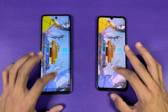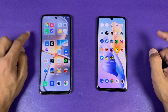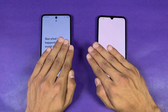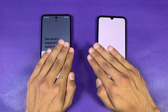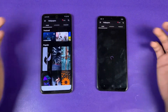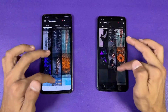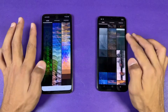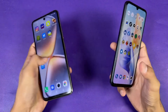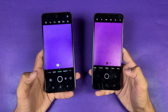Both phones open PUBG at about the same time, which is surprising. On graphics settings, the Vivo runs smooth graphics with ultra frame rate while the Infinix runs smooth with extreme frame rate — a big difference. Opening TikTok: faster on the Infinix. Opening Zedge: faster on the Infinix. Scrolling is much smoother on the Infinix due to the higher refresh rate. Now launching the camera — faster on the Infinix.